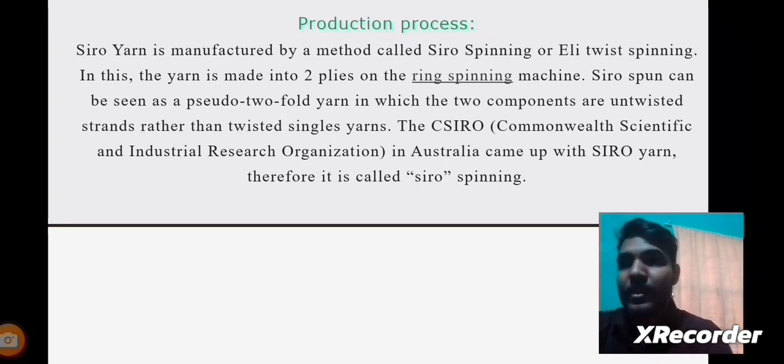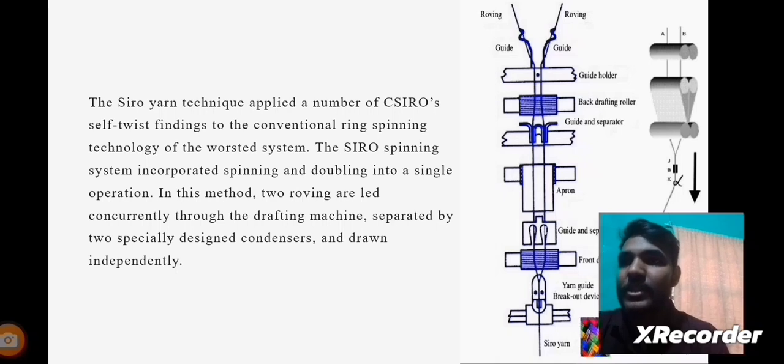The CSIRO — the Commonwealth Scientific and Industrial Research Organisation in Australia — developed Siro Yarns, which is why the technique is called Siro Spinning. The Siro Yarns technique applied a number of CSIRO's self-twist findings to conventional ring spinning technology. The system incorporates spinning and doubling into a single operation, where two rovings are led concurrently through the drafting machines, separated by two specially designed condensers, and drawn independently.